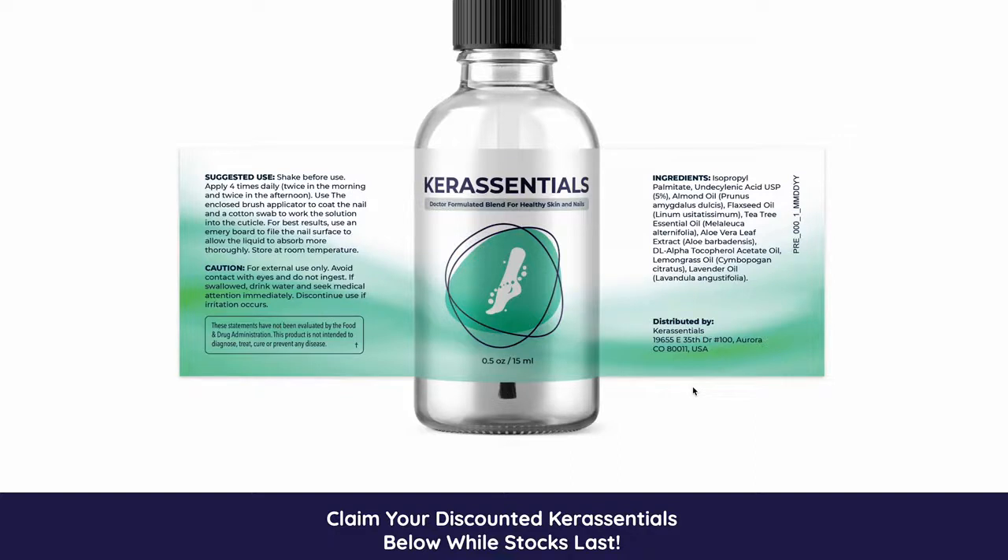The first point of attention is, be really, really careful with the website you're going to purchase the Care Essentials from, because today the Care Essentials is only sold on the official website. There are many people purchasing this product from websites like eBay, Amazon, and others, and I heard some of them suffering from diarrhea, vomits, pain, and even worse.